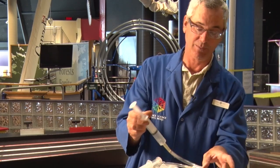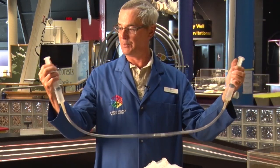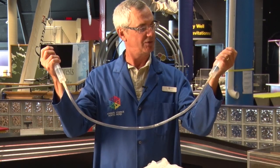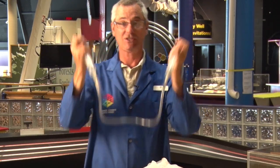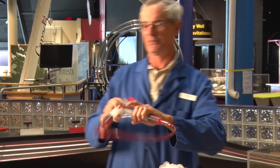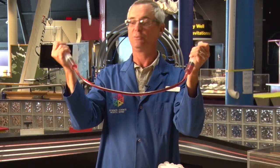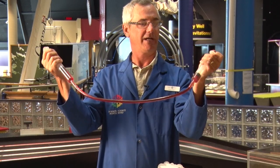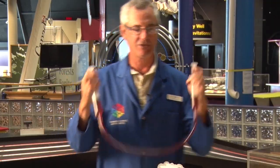So liquid is not compressible, whereas gas is. Another easy demonstration: I have two syringes here connected with a hose. If I push — I'll just pull the plungers out a bit — you can see that the gas inside the syringes is compressed. Whereas in this syringe that's filled with liquid, as much as I push, I will not be able to compress the liquid. I can move the liquid from one area to another, but the liquid is always going to be taking up the same volume in the syringe.